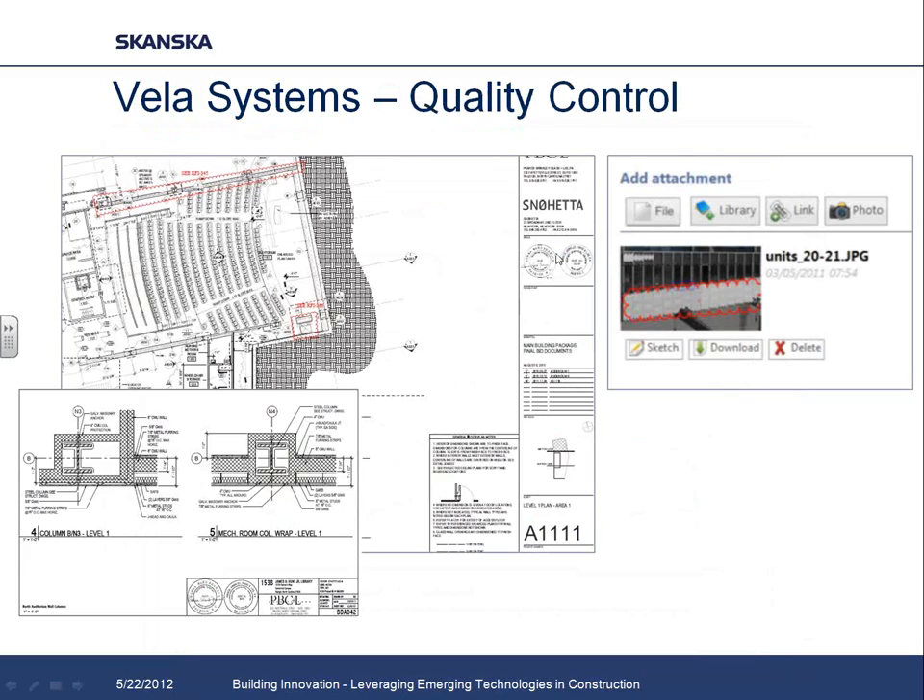We redlined all our drawings electronically and hyperlinked RFIs — all available through Vela. You can also attach pictures, which is a great feature to help communicate issues more easily. When you can snap a picture in the field, cloud it, and sketch on it, it becomes much easier to convey concerns to the subcontractor. So you're not going back and forth repeating yourself over and over about what your issues are on the project.